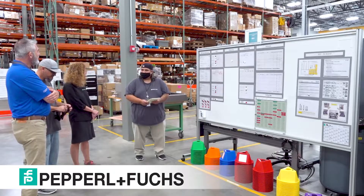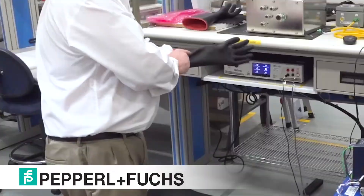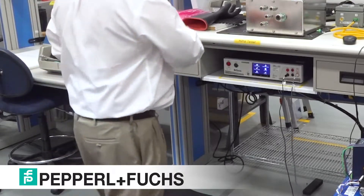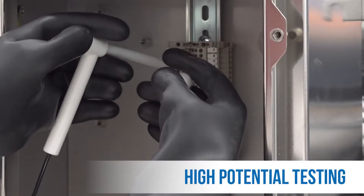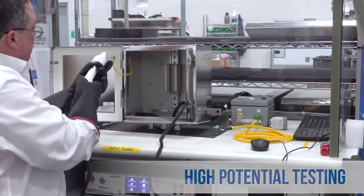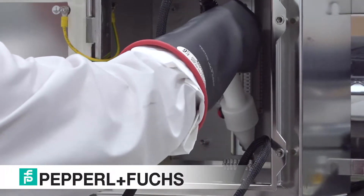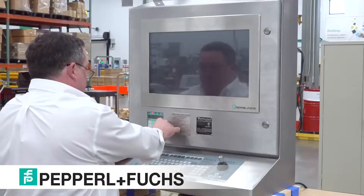At our facility, we have dedicated quality inspectors tasked with performing visual inspection and functional verification on each unit to ensure it is built and operating in accordance with the design specifications and certification requirements. We are capable of performing numerous tests such as purge testing, high pot, and ground bond testing.